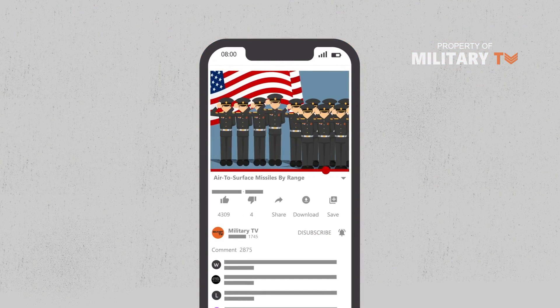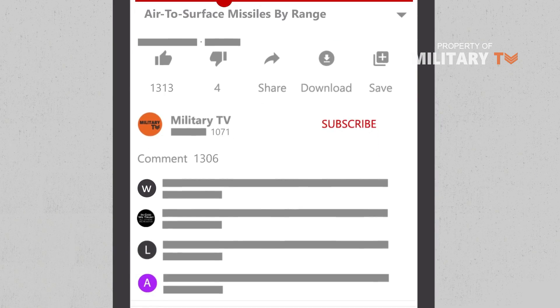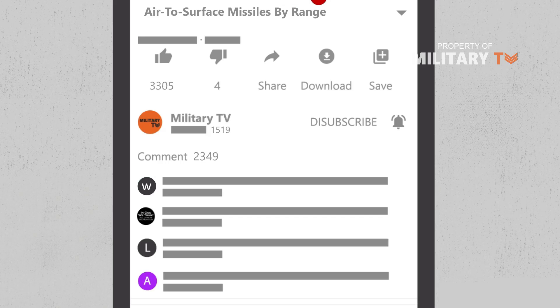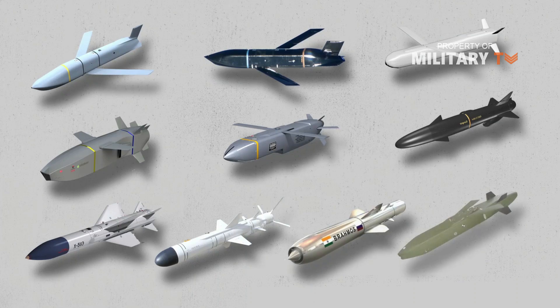Before watching this video, don't forget to leave your comment below if you have any suggestions or certain topics to discuss for the next videos. Now, let's take a tour on the top 10 air-to-surface missiles by range. Let's get started.